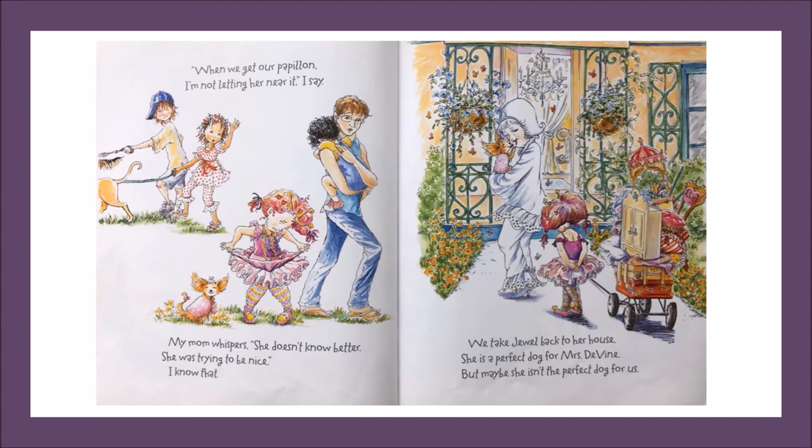When we get our puppy, I'm not letting her near it, I say. My mom whispers, she doesn't know any better. She was trying to be nice. I know that. We take Jewel back to her house. She is a perfect dog for Mrs. Devine. But maybe she isn't the perfect dog for us. Remember, good readers ask and answer questions as they read to enhance their understanding. Why has Nancy changed her mind? Why isn't a Papillon the perfect dog for Nancy's family? Based on the text and illustrations, I think that Nancy and her sister JoJo need a dog that is more active, one that wants to splash in the wading pool and play fetch. I wonder if Nancy will ever find the perfect dog for her. Let's keep reading.